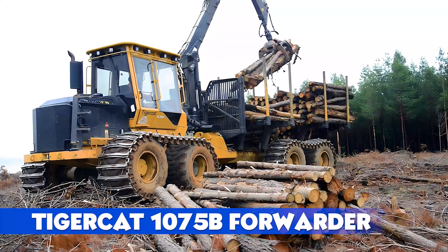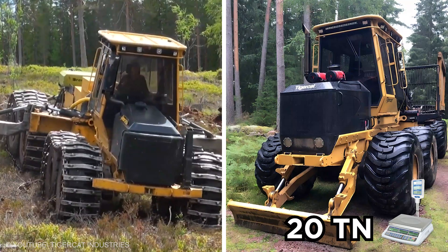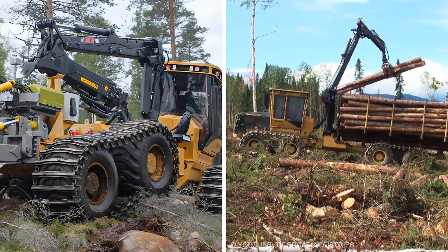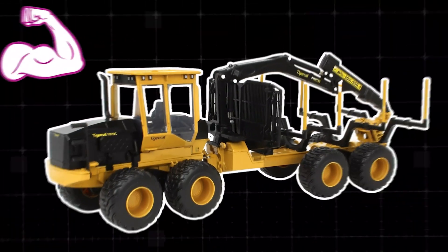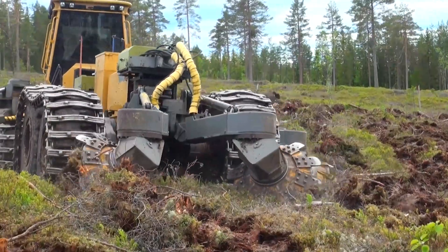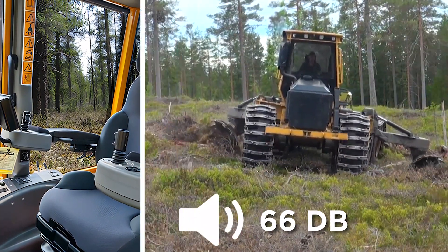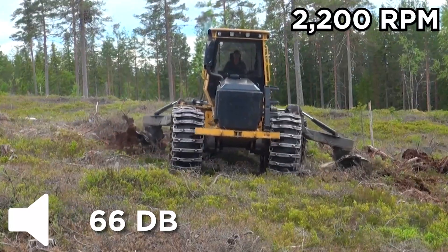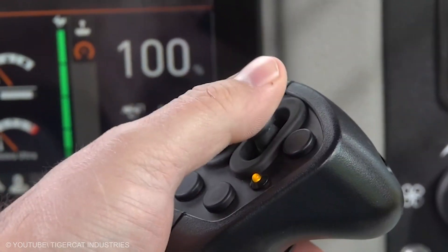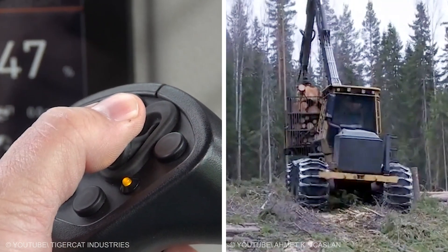TigerCat 1075B Forwarder: Meet the TigerCat 1075B, a 20-ton forestry beast that's the Hulk of forwarders. Designed for extreme terrain and sensitive sites, this machine hauls logs like nobody's business. Its strong frames, massive pins, and tapered roller bearings laugh in the face of rugged landscapes. The cab is a cozy haven, with sound levels below 66 decibels at 2,200 RPM, upgraded ergonomics, and automotive-style finishes.